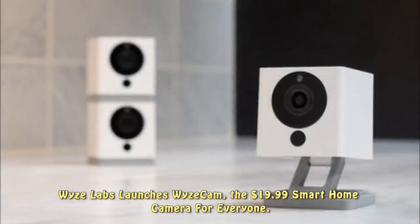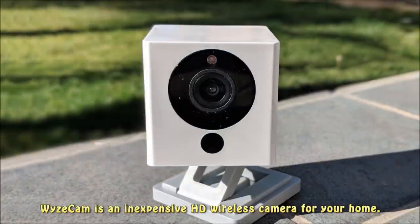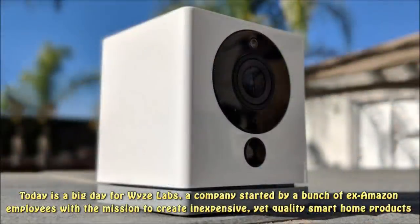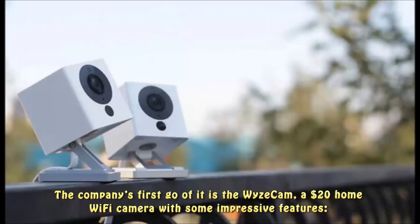Wyze Labs launches Wyze Cam, the $19.99 smart home camera for everyone. Today is a big day for Wyze Labs, a company started by a bunch of ex-Amazon employees with the mission to create inexpensive yet quality smart home products.